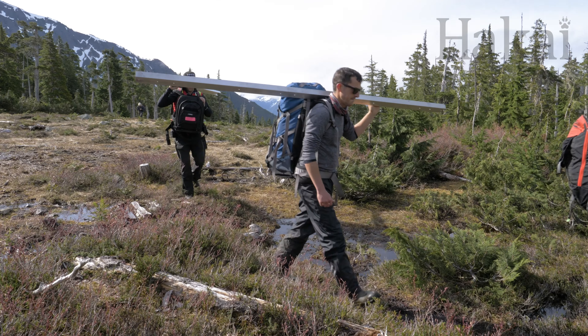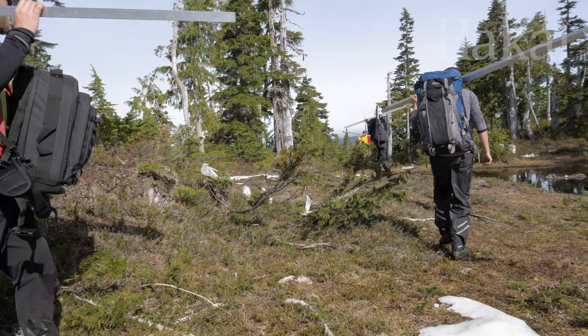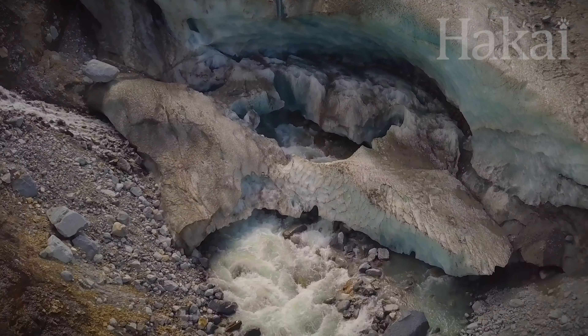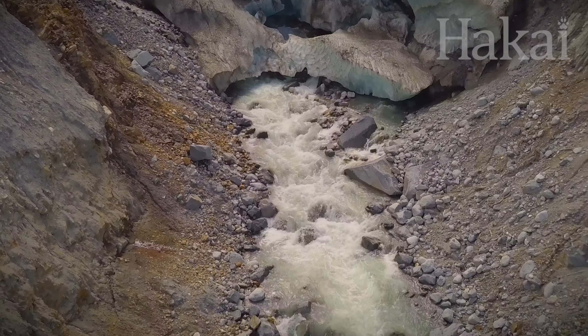As part of a Hakai research collaboration with the University of Northern British Columbia, Vancouver Island University, and the Province of British Columbia, Bill Floyd and collaborator Brian Menounos are exploring the role that snowpack and glaciers play in the hydrology of key watersheds along BC's central and southern coasts.